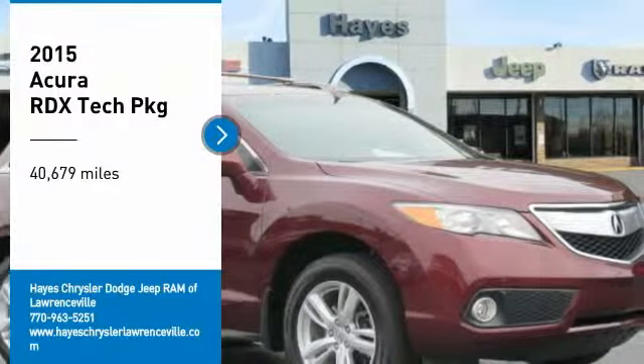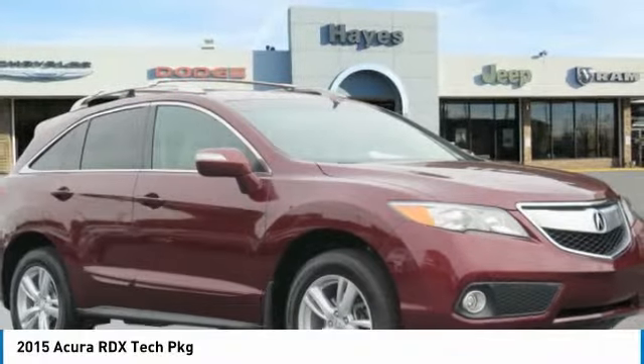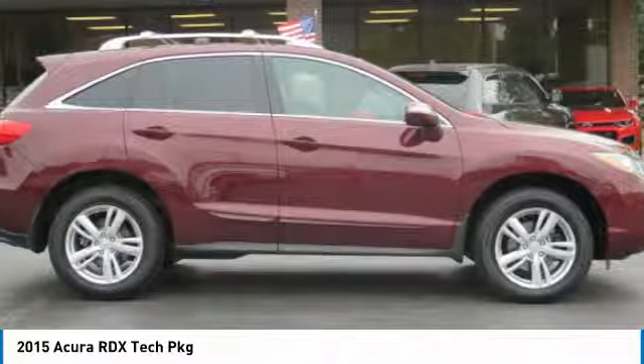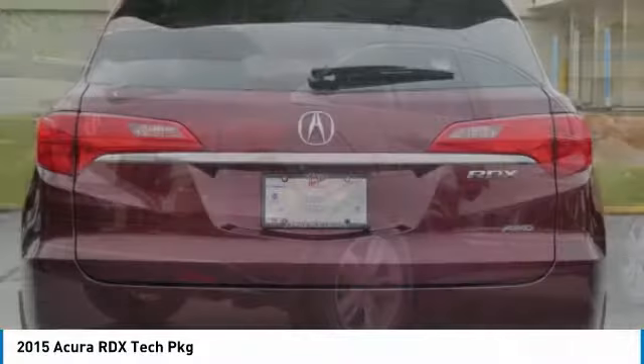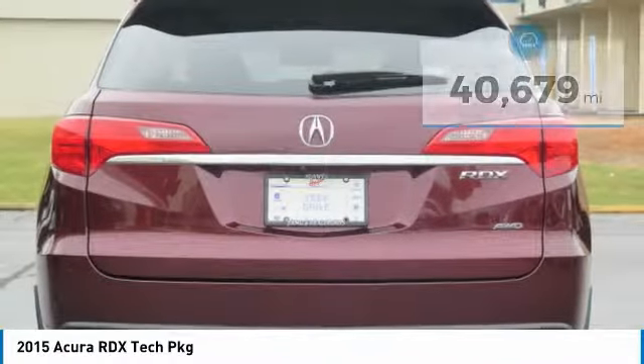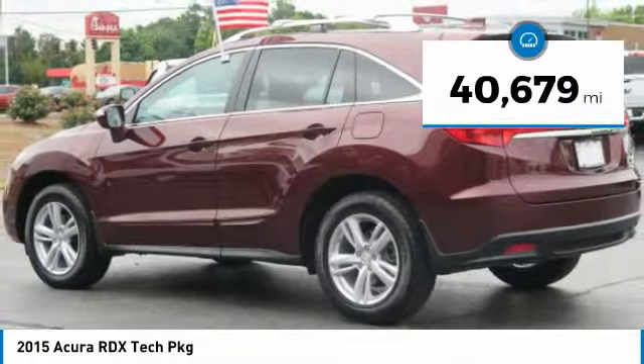Take a ride in the 2015 RDX. Viewed as Acura's answer to BMW's sporty X3, the RDX offers a stylish interior, plenty of sport, and a nice amount of utility. This vehicle has less than 45,000 miles.